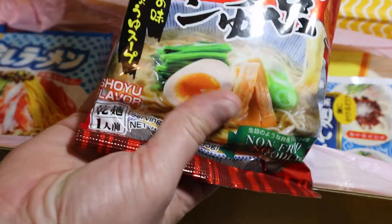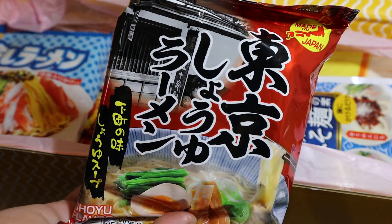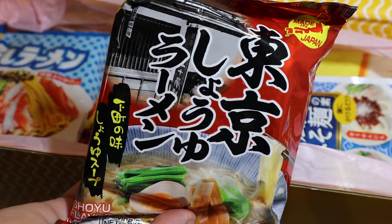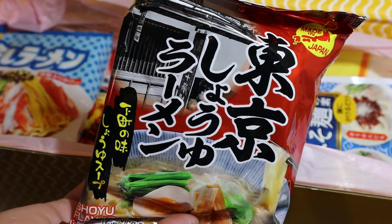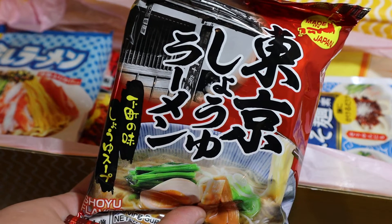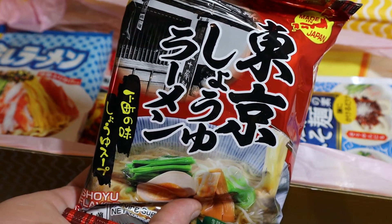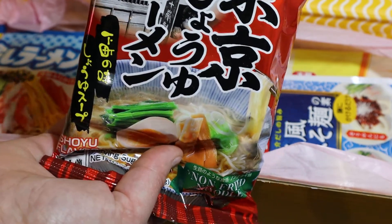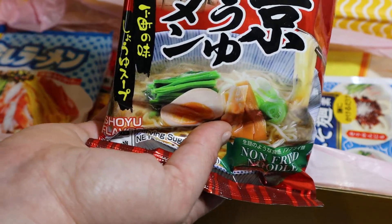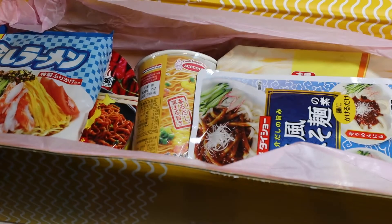Here is Tokyo Soy Sauce Ramen. Enjoy a tasty bowl of shio ramen with this easy-to-make pack. The noodles are a medium thin curly dried noodle that has been aged with a low temperature for 48 hours, rather than being fried with oil the traditional way. That's so cool. Top with your favorite cooked protein and sautéed vegetables to make it an extra filling meal.